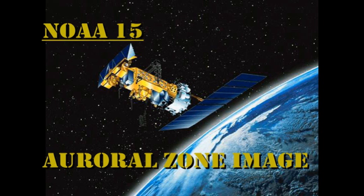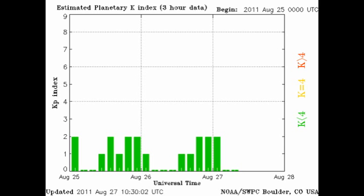From the NOAA-15 satellite, we see that the auroral zone is very quiet and the Kp index is still varying just between zero and two.